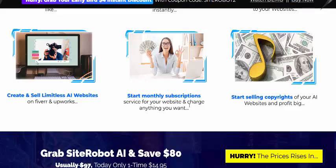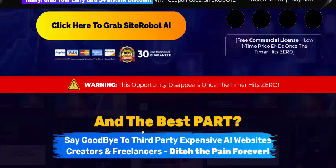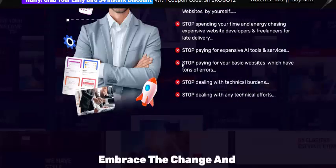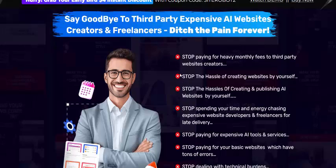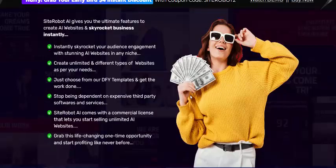Start monthly subscriptions, start selling your copywriting services. Just click here or get instant access now. This is a once-in-a-lifetime opportunity to skyrocket your business and sales.